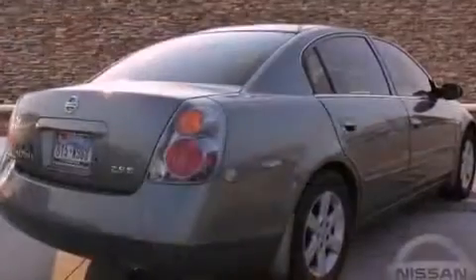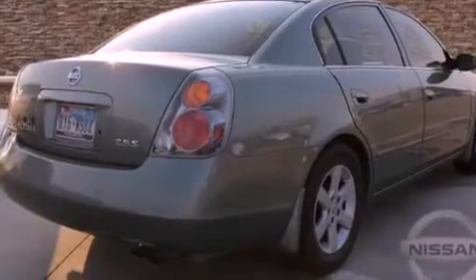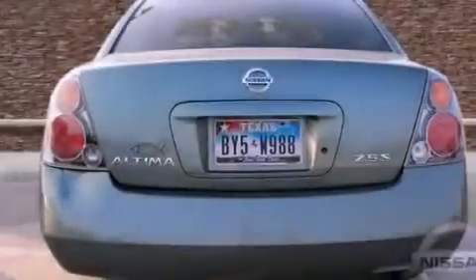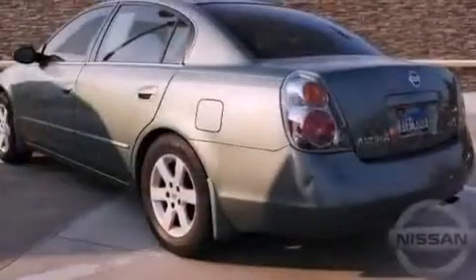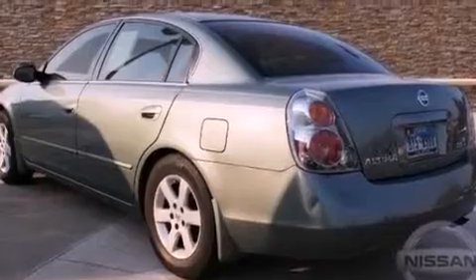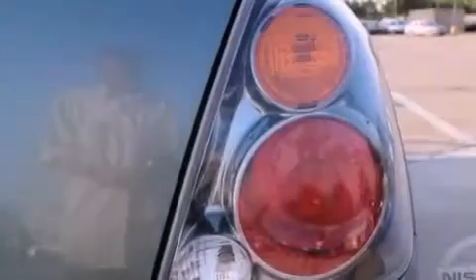Features include a split folding rear seat, a rear window defroster, 12-volt power outlets, tinted glass, rear impact crumple zones, multi-parabola halogen headlights, front multi-stage airbags, latch-ready child seat anchors, and a multi-link rear suspension.